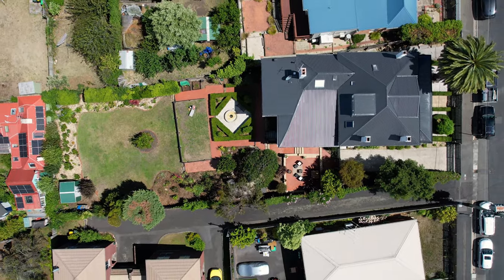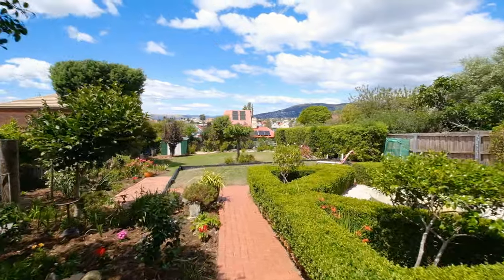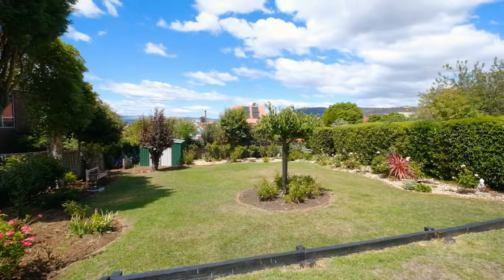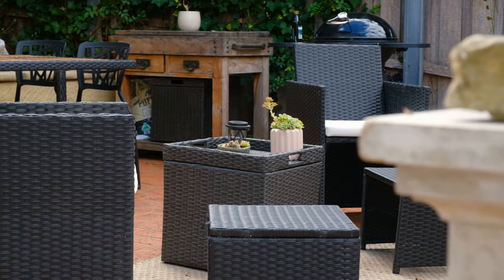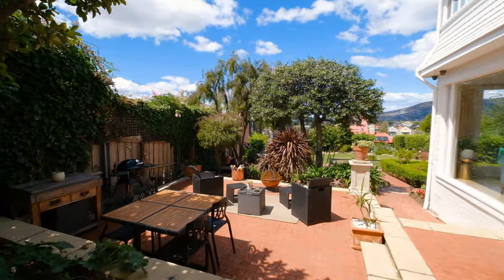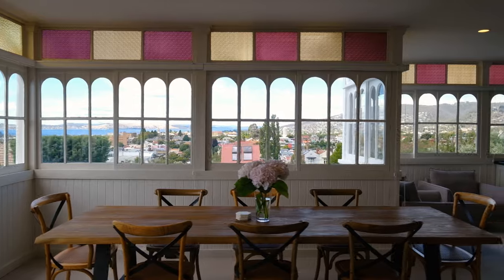Given that the property has two separate titles, this opens up many possibilities should you wish to do something more with the expansive backyard. The grounds have been cared for and feature a comfortable outside entertaining area. The trees have been kept to a modest height so as not to interrupt the home's mesmerising vista.